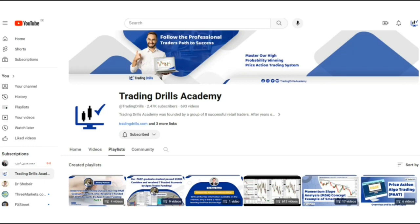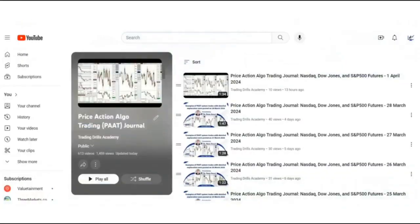These include mostly fast scalping trades but also all of the trades that Sam took on this account, so you can easily refer to the price action algo trading journal and see all details of Sam's and other traders' performance.